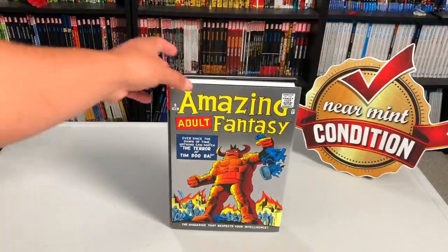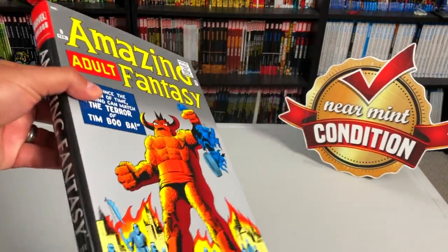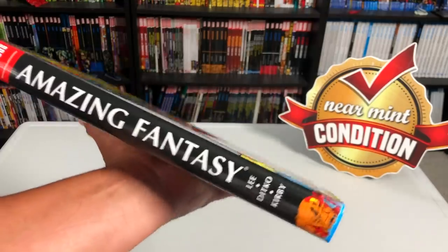Welcome back, all you mentees. The very first thing I want to say is thank you to David Gabriel and the folks at Marvel for sending us a copy of this particular omnibus. This is a new printing of Amazing Fantasy.